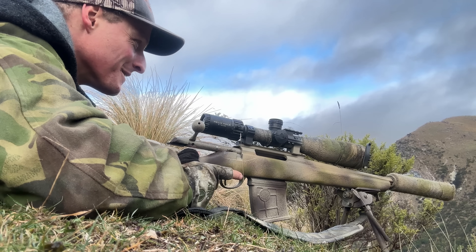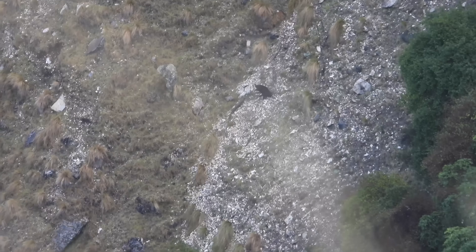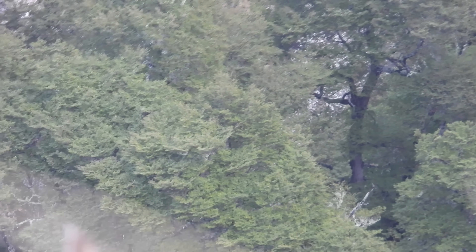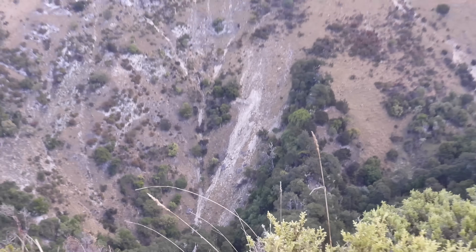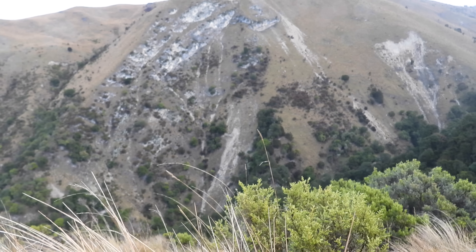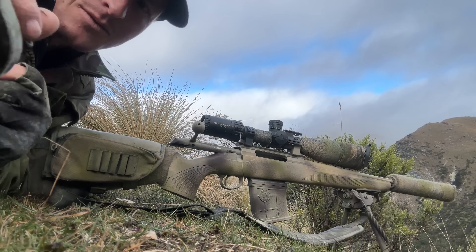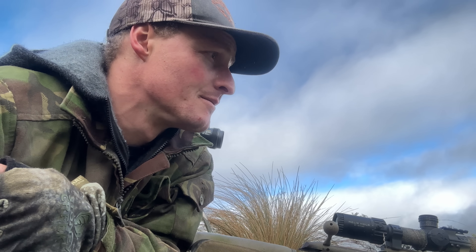Absolutely smoked. Oh, don't go all the way to the bottom — I can still hear him rolling. Yeah, well there'll be some walking now. That was a 1 MOA wind hold to the right, and safe to say we got that right. Really happy. Awesome.